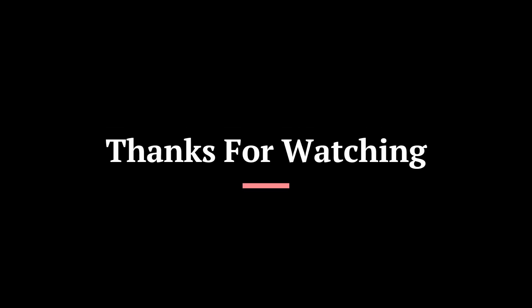That's all there is to this video, and I appreciate your time. Thanks for watching.